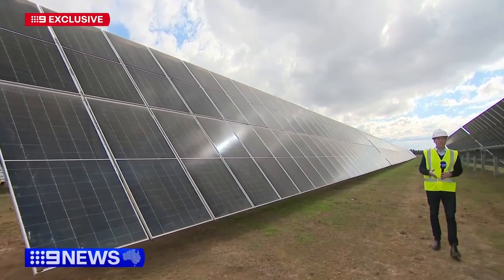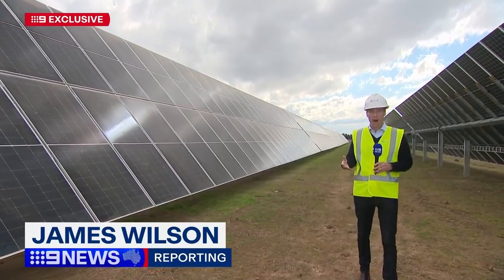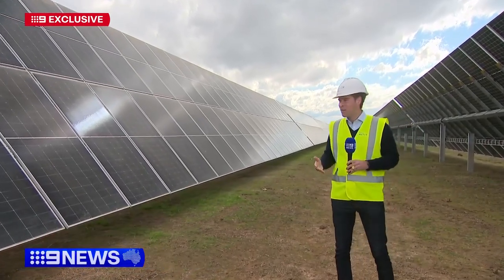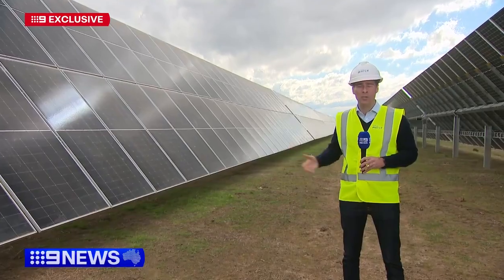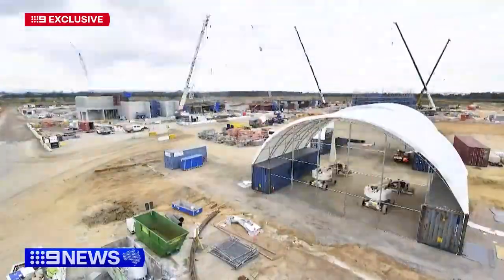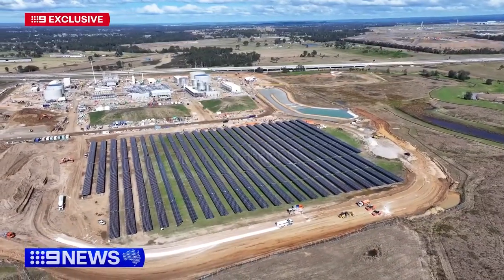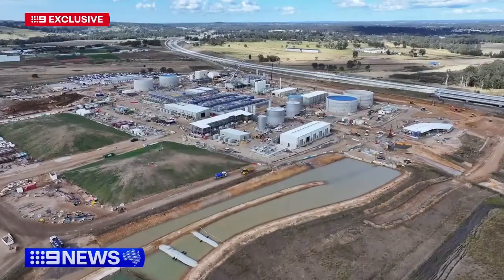Another one of the features that makes this facility so unique is that half the power here will come from a solar farm on site. There are 7,500 panels generating around 4 megawatts of energy. We tap that energy from the solar into the plant itself once we start operations. That's expected to be sometime next year, treating around 14 Olympic-sized swimming pools worth of wastewater every day.